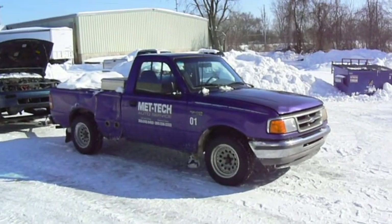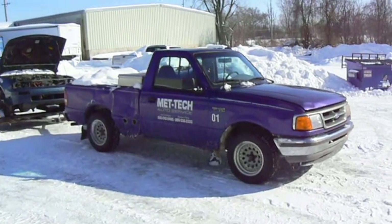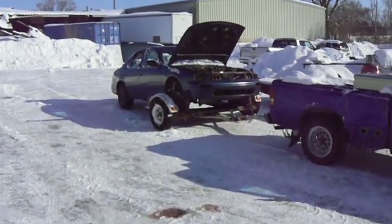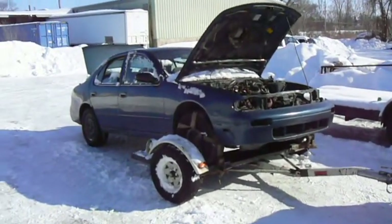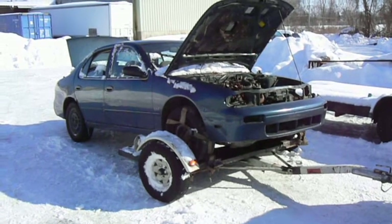She's getting closer to the target 400,000 miles — I'll be sure to let you know when we arrive there. Thank you so much for watching. Junking one 1993 Nissan Altima.